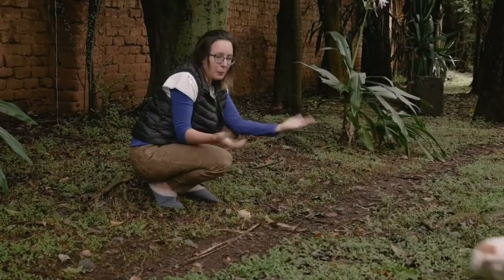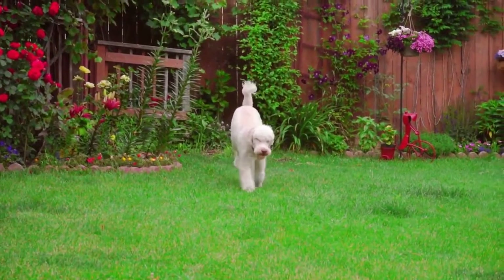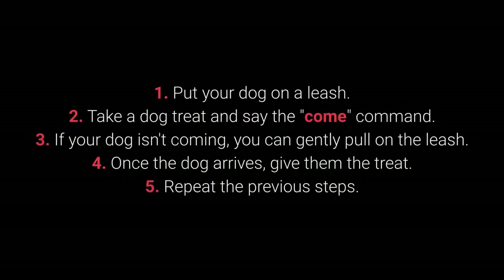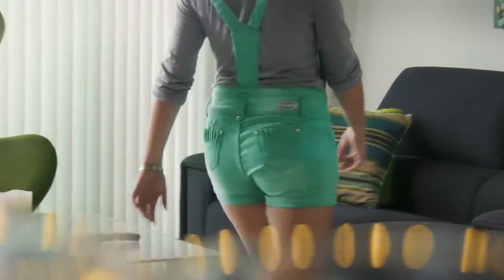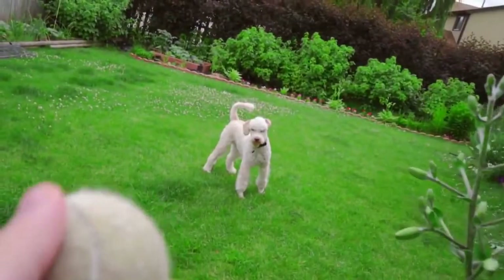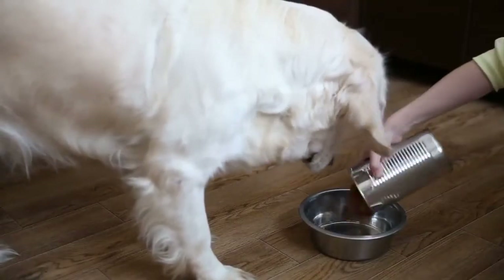Number 5: Come. Come is one of the most vital dog commands. It's crucial to ensure your dog doesn't associate it with a bad experience. Steps: Put your dog on a leash. Take a dog treat and say the come command. If your dog isn't coming, gently pull on the leash. Once the dog arrives, give them the treat. Repeat the previous steps. Make sure your dog associates come with good things by using rewards such as toys, playing in the yard, cuddling, and mealtime.